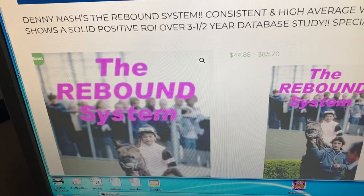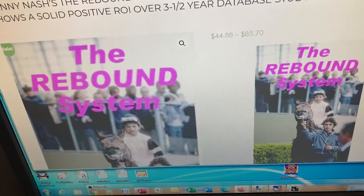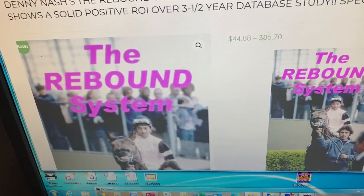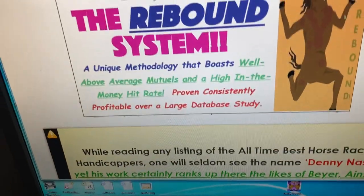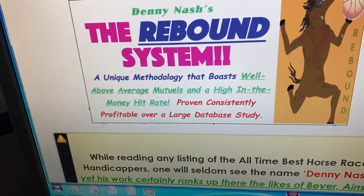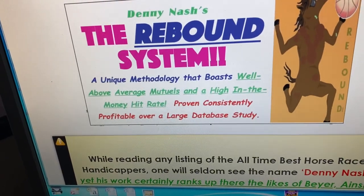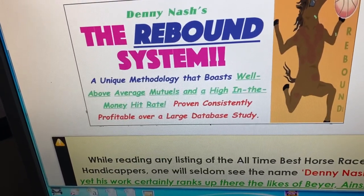The Rebound system by Denny Nash is a system we've been waiting to put on software for quite a few years. The paper and pencil system is a great producer, though a little time-consuming. Basically, what the Rebound system does is look at a horse's past performance lines and find horses that had trouble — it doesn't have to be significant trouble, could be just a wide trip. The idea is that if a horse had a bad trip or some kind of trouble, he is a likely candidate to rebound today, providing he meets some other criteria such as speed ratings, trainer, jockey, etc.